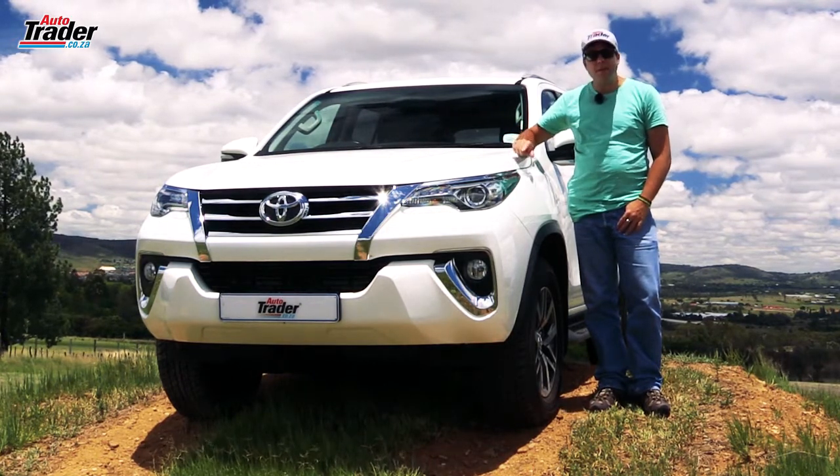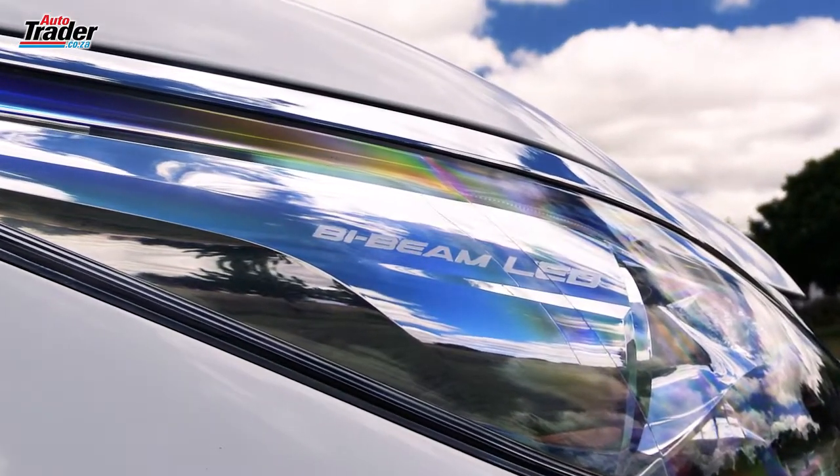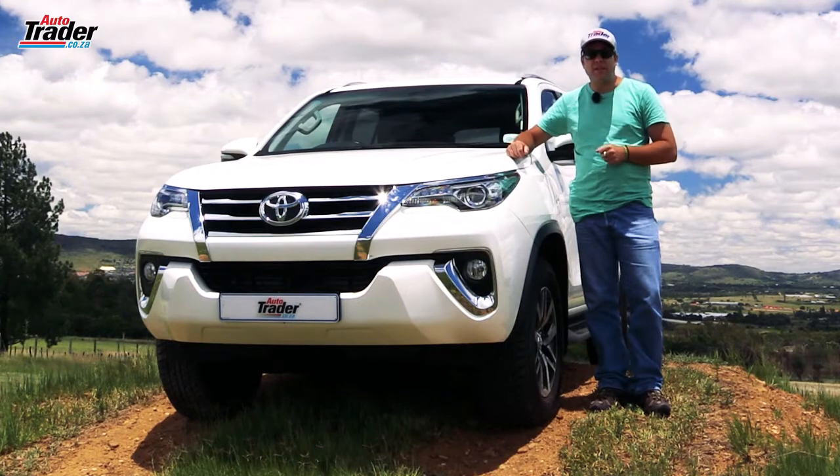First amongst those, these new bi-beam LED headlights. They really do illuminate the road much better. They keep you safer and much more visible at the end of the day.